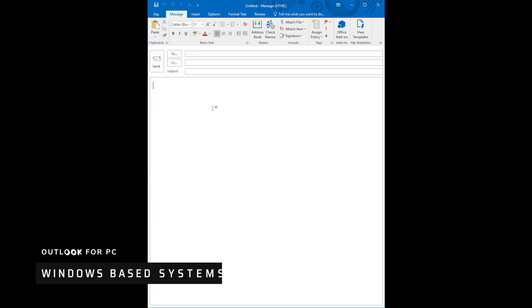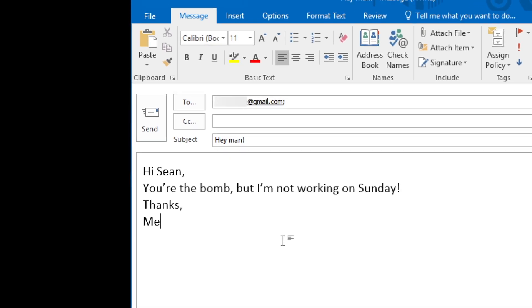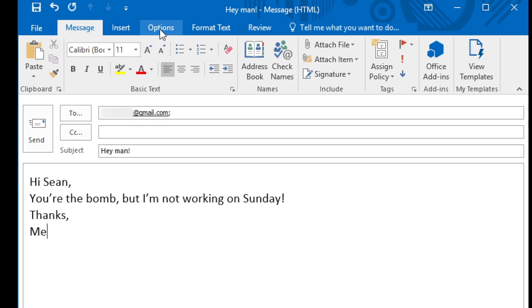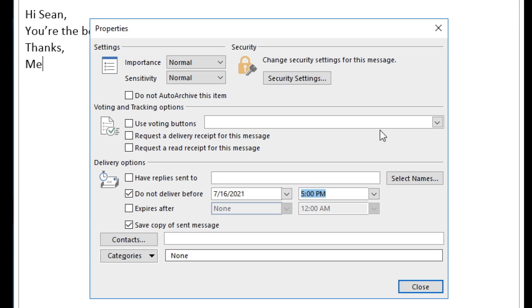First, I'm going to cover Outlook for PC. This Outlook version is a little older, but the fundamentals are still the same. Once you create a new email and compose it, go up to the top ribbon and instead of clicking Send, go ahead and click on Options. Once you click on Options, you'll see something on the right-hand side that says Delayed Delivery. Click on that, and you'll get a window with all kinds of things you can do with this email. Down at the bottom under Delivery Options, you can select 'Do not deliver before' and choose a time and date.